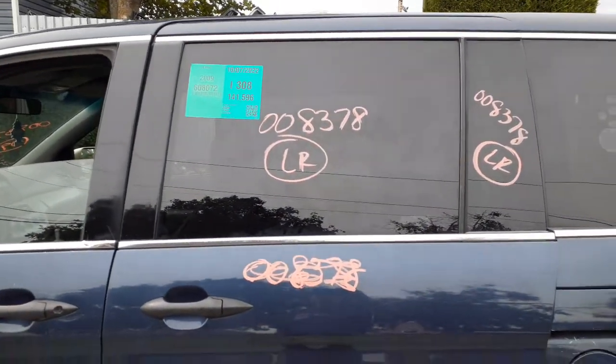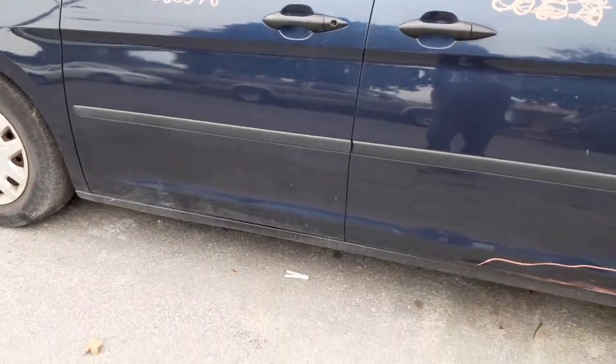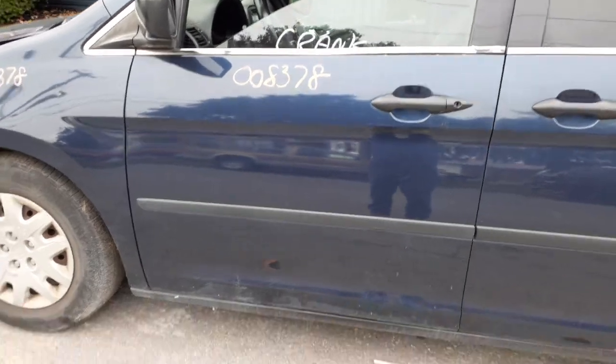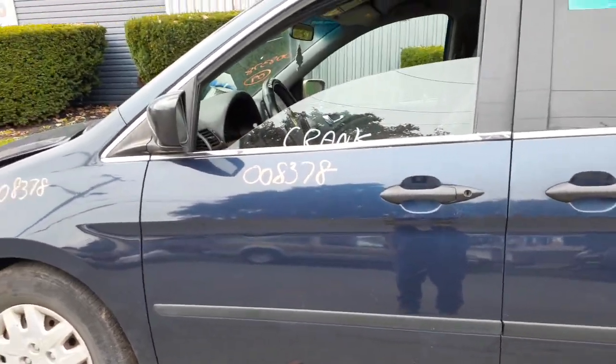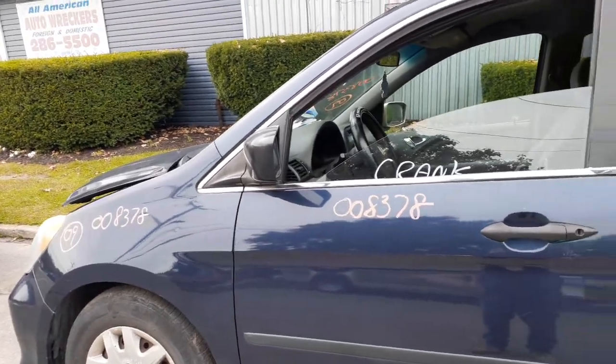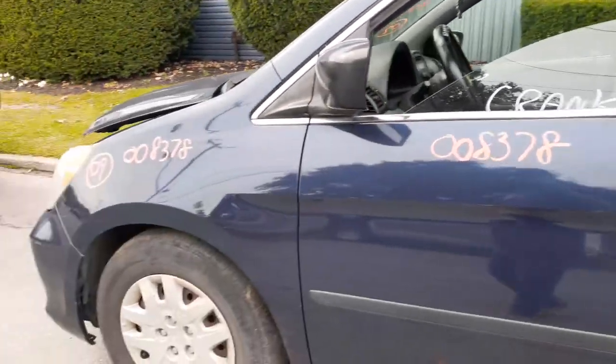There's your right rear door glass — movable — and the vent glass, privacy tint. There's your left front door. Power window, power lock, a few dings. Left side mirror is black — just power.